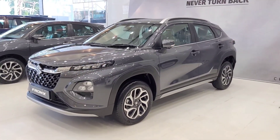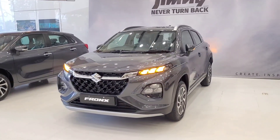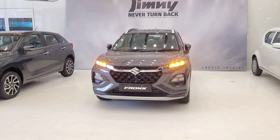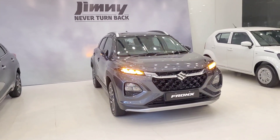Talking about mileage, this engine produces a claimed mileage of around 21 kmpl from the company. On-road, the real-world mileage comes to around 19 to 20 kmpl, which is a good option and makes this car a strong contender.